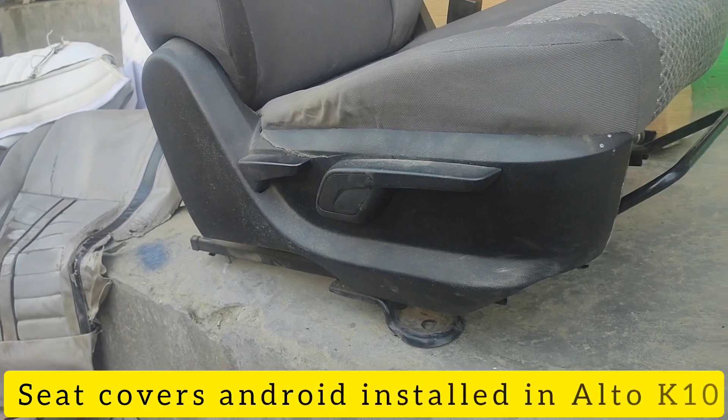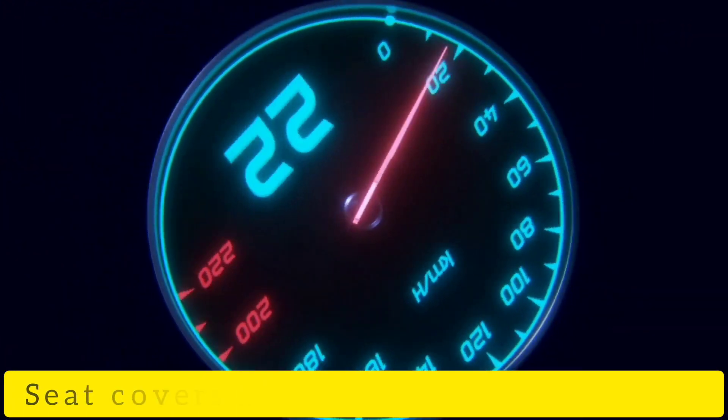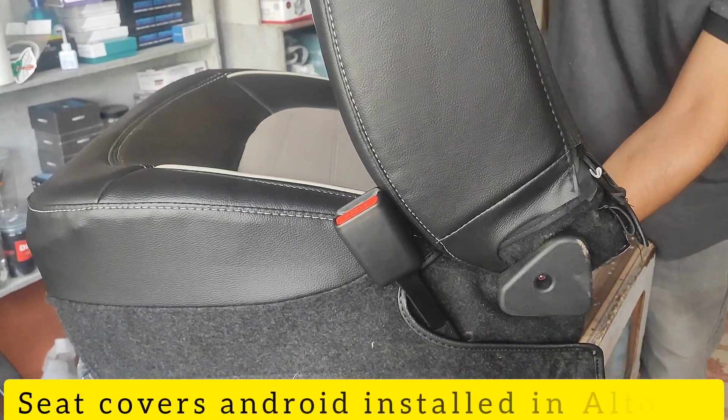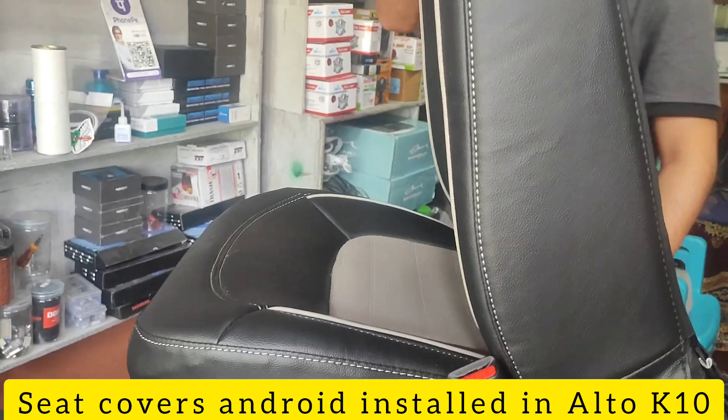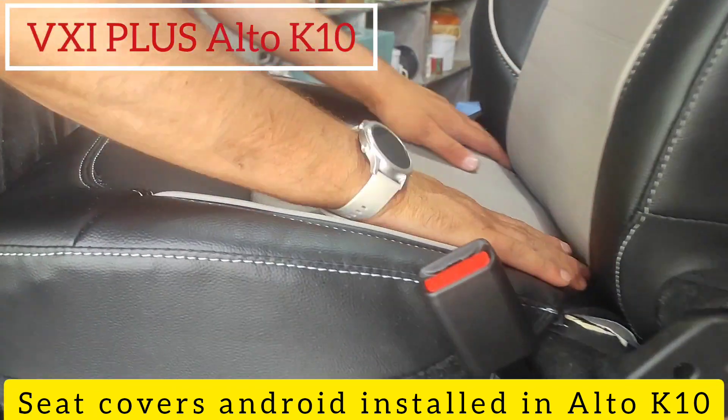The car came with a new Alto K10. You can see this top-end variant VXI Plus. VXI Plus also comes with height seat adjustment. You can see this semi-bucket fitting.